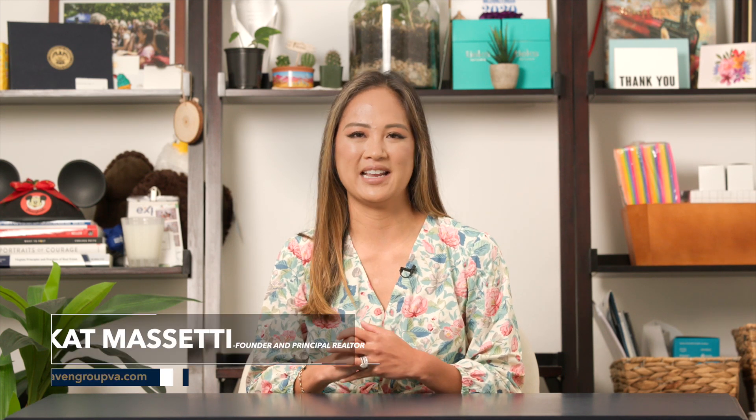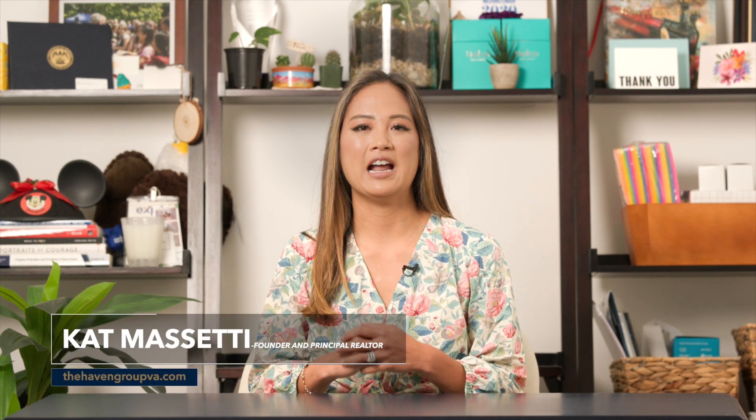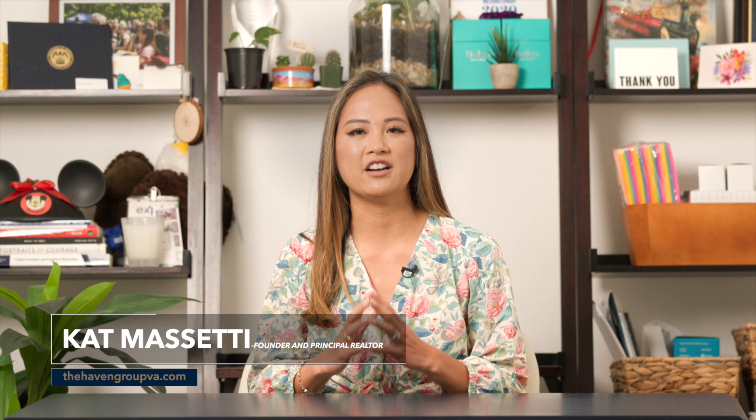You'll have a lot of decisions to make when building a new home. If you plan to customize or upgrade from the Builder Standard Package, it will be essential to know what upgrades are not worth the price tag. Hi, my name is Kat Mazzetti with The Haven Group and eXp Realty, and helping buyers learn where to spend their dollars and where they can save is my specialty.